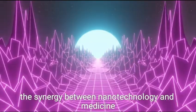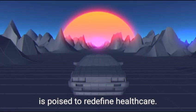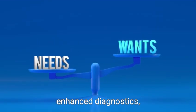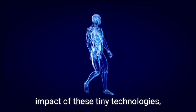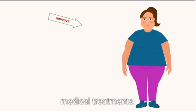As we look toward the future, the synergy between nanotechnology and medicine is poised to redefine healthcare. The potential benefits of precise drug delivery, enhanced diagnostics, and regenerative therapies underscore the transformative impact of these tiny technologies, ushering in a new era of tailored and effective medical treatments.